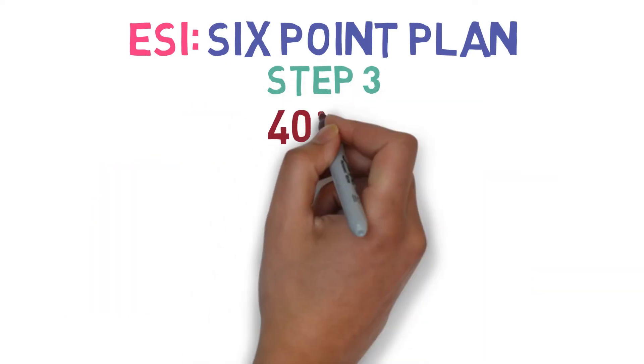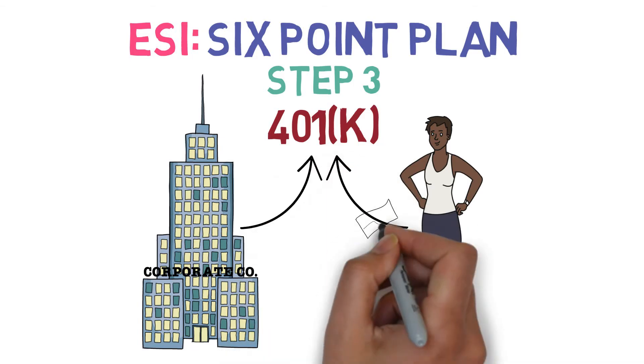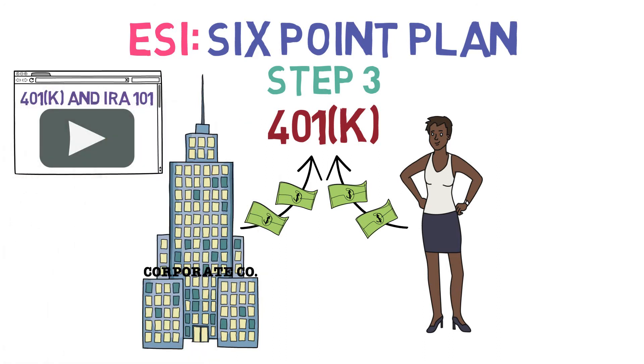Step 3: Next, if you have a 401k, contribute as much as your employer will match, as this is basically free money. For more details on 401ks, be sure to check out our video, 401k and IRA 101.